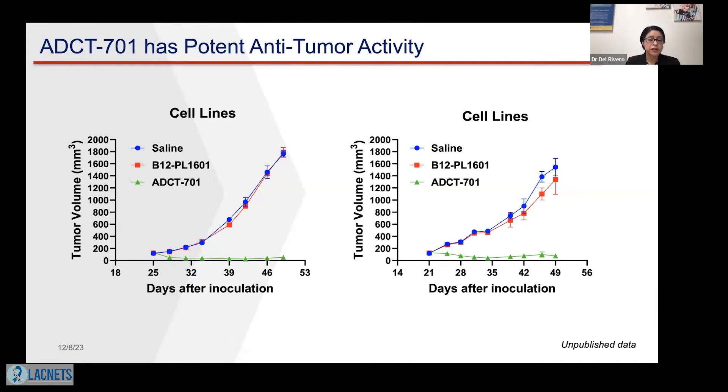Here at the National Cancer Institute, working together with other investigators, we wanted to understand the activity of ADCT-701 — the name of the drug — which is an ADC that targets DLK1. In the lab, using different cell lines to study efficacy, and even though in neuroendocrine tumors and other cancers like pheochromocytomas, paragangliomas, and adrenocortical carcinoma there are not many cell lines available, we were able to select different cell lines and determine the efficacy of ADCT-701.